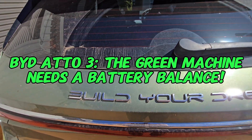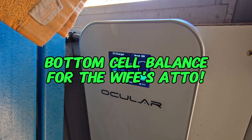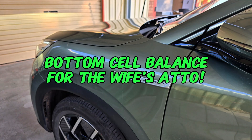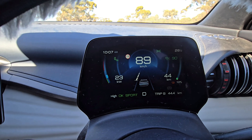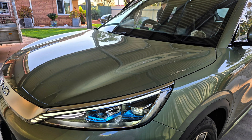Coming up in today's quickie: how good is the BYD battery on the Atto 3? We haven't done a bottom cell balance on Iris' car for quite a while. Will the car conk out when we get to under 10%? Let's find out.